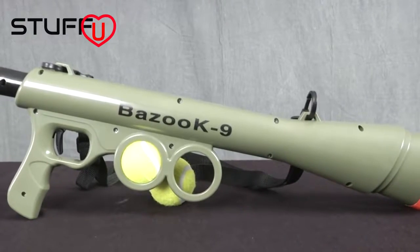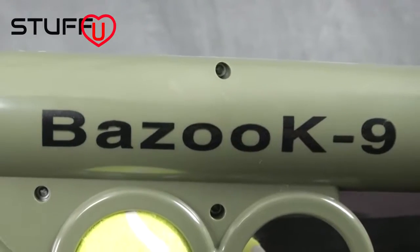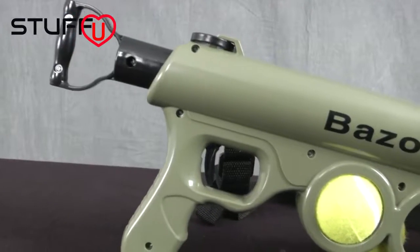Love your dog, but hate exercise? Too lazy to take the woofer for a walk? Well, how about this mean-looking machine?